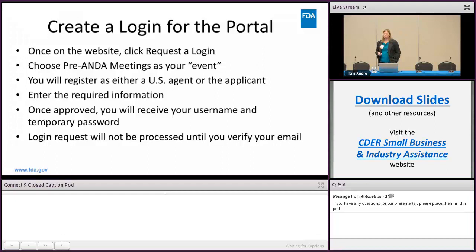You will register as either a US agent or the applicant. There are questions about contact information, addresses, and similar details. Once approved, you'll receive your username and temporary password. Note that your login request will not be processed until you verify your email.